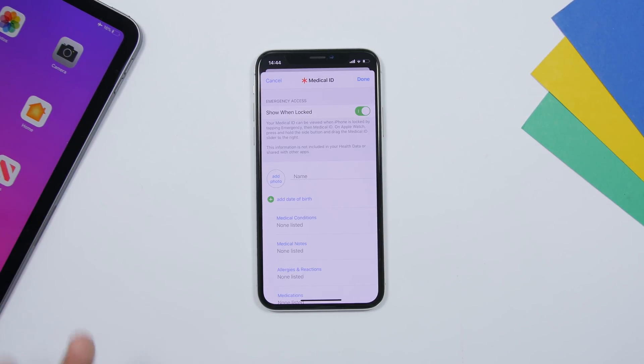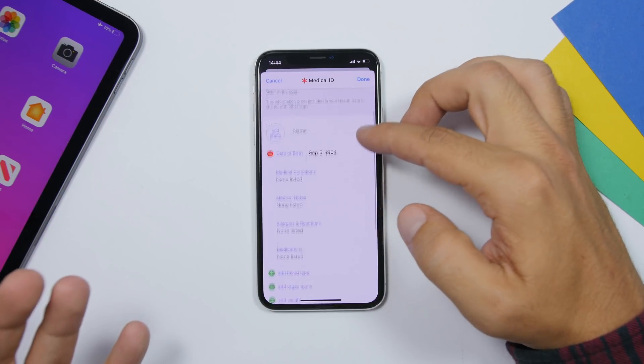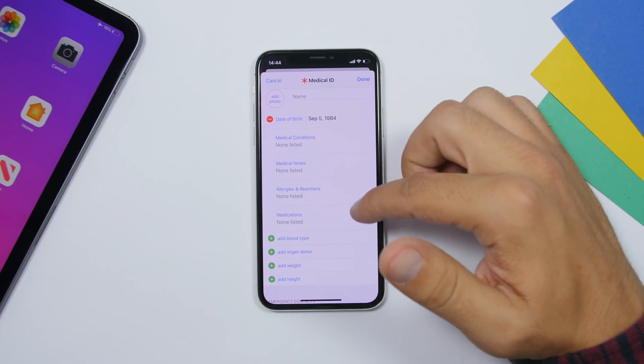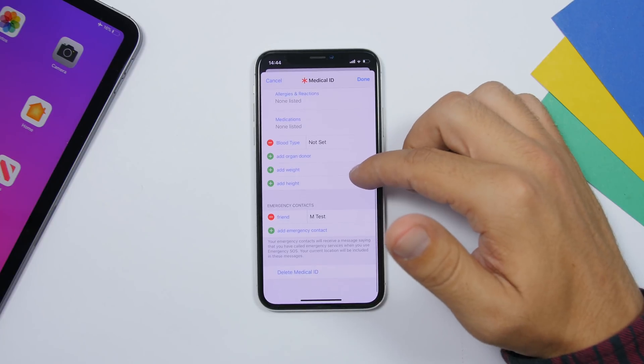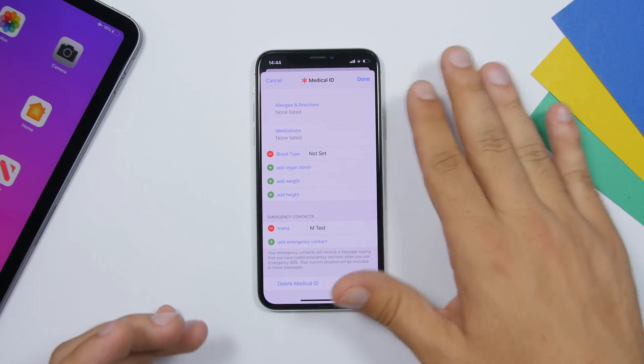Another thing a lot of people don't do is set up their Medical ID — and that's a mistake. Go to the Health app, go to your profile, and you'll find Medical ID. Enter your name, picture, allergies, medical conditions, medical notes, blood type, weight, height, and most importantly, an emergency contact. Add a family member's or friend's number so it's accessible in an emergency. Make sure you set that up.